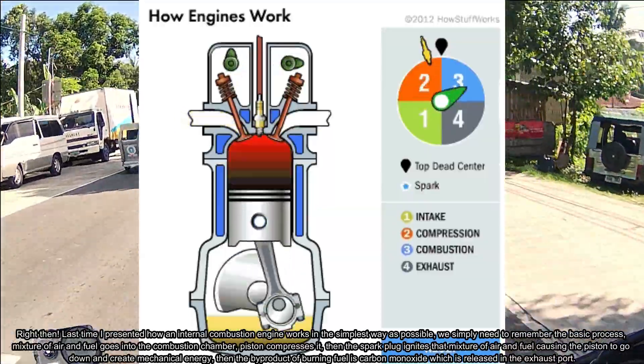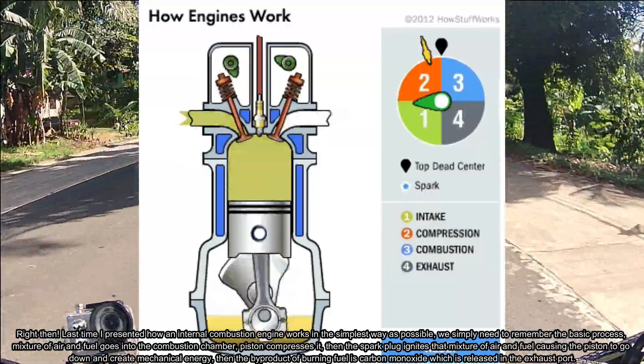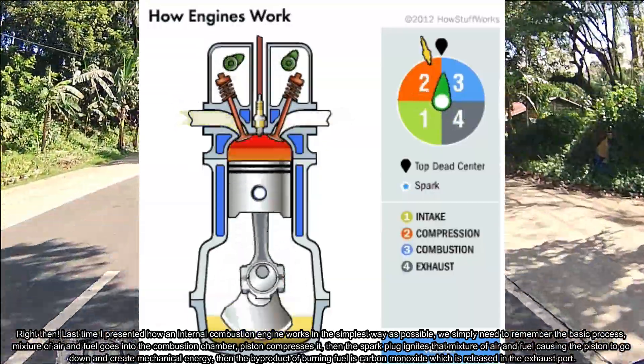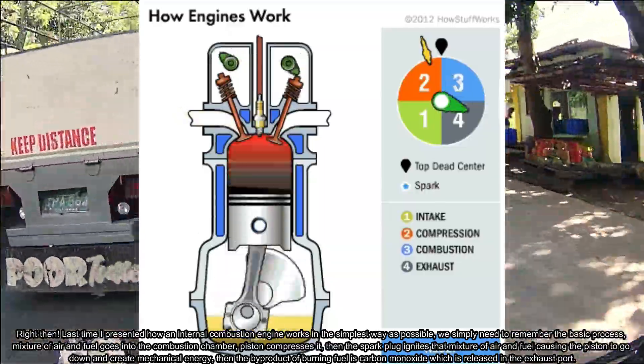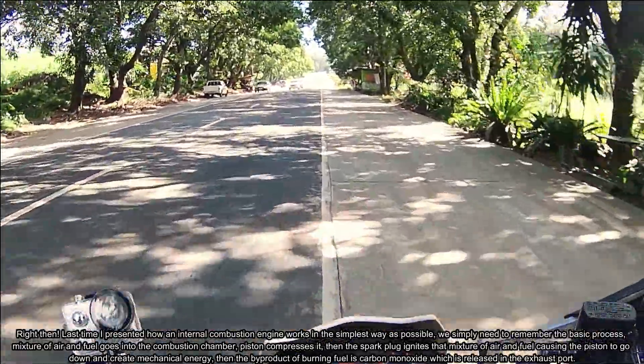The piston compresses it, then the spark plug ignites that mixture of air and fuel, causing the piston to go down and create mechanical energy. Then the byproduct of burning fuel — carbon monoxide — is released through the exhaust port.